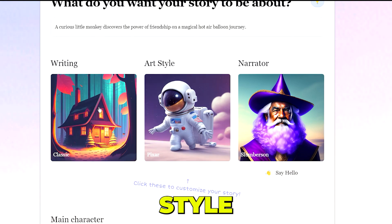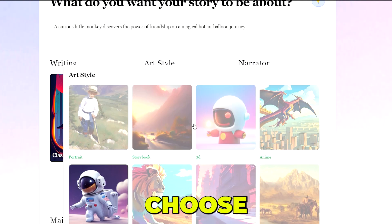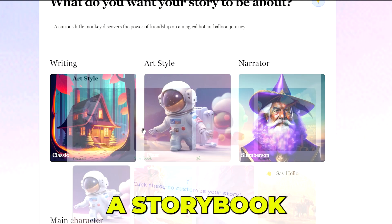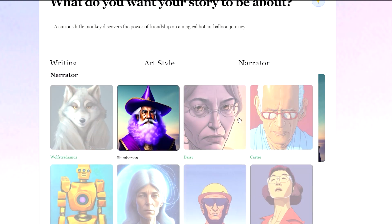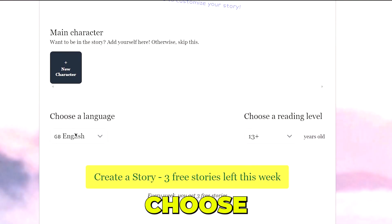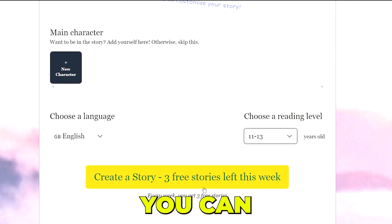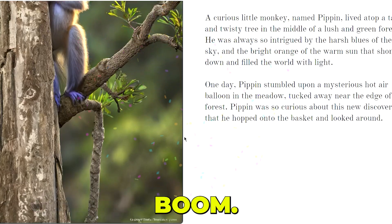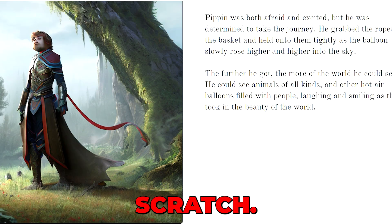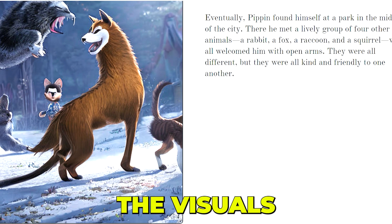You can select the writing style — I'll keep it classic — then the art style. I'll choose storybook. Then select the narrator, choose a language — I'll keep it English — and choose the reading level. Then click Create a Story. And boom! Now we have a complete story from scratch, along with visuals as well.